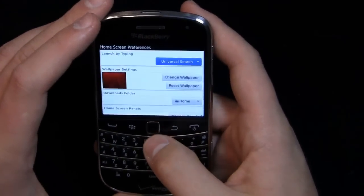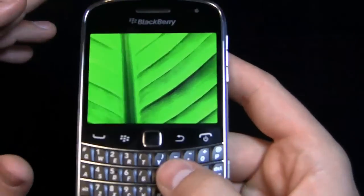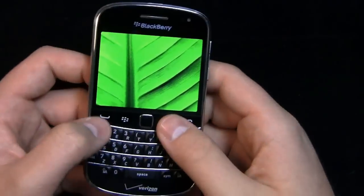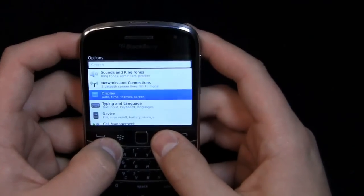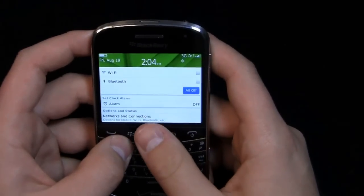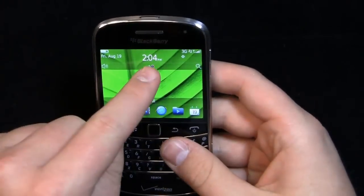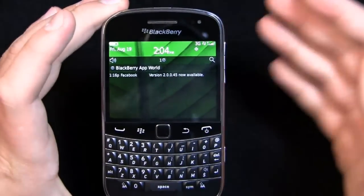I can change the wallpaper by going into BlackBerry 7 - let's change it to something pretty, like this leaf. The camera doesn't do it justice, but you can see the display is much improved compared to something like the 9000 or older devices. Hit 'set as wallpaper' and you can see it's changed. Here's your dashboard again - you can quickly turn on Wi-Fi or Bluetooth by clicking there. Here's your notifications panel: when you get a text, BlackBerry message, or email, it appears right there.